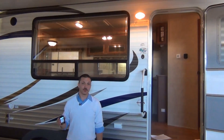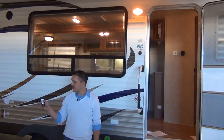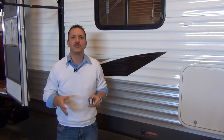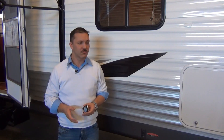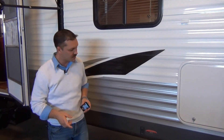Another key feature is that the touchscreen remote operates your porch light wirelessly with the touch of a button. One of the main reasons the Showstopper program has been so successful is because the focus is to make life easier for the customer as far as setup and tear down — and that brings me to our next function: the power stab jacks.